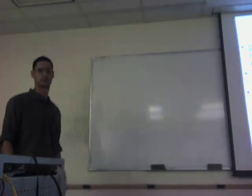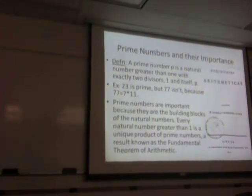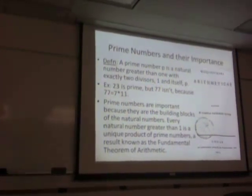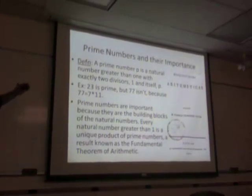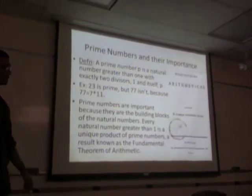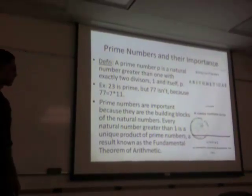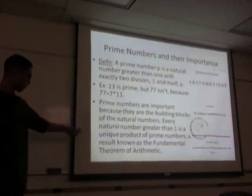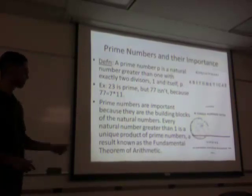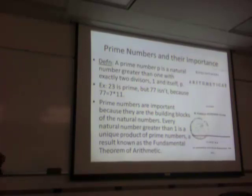Now let's begin. Prime numbers — what are they? A prime number is a natural number P greater than one with exactly two divisors. We all know this. For example, 23 is prime but 77 is not. And why are prime numbers important? Because they're the building blocks of the natural numbers. A very important result is the fundamental theorem of arithmetic, which says every natural number greater than two can be expressed as the unique product of prime numbers. The fundamental theorem of arithmetic.